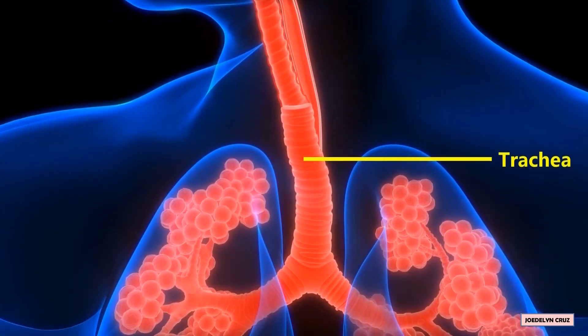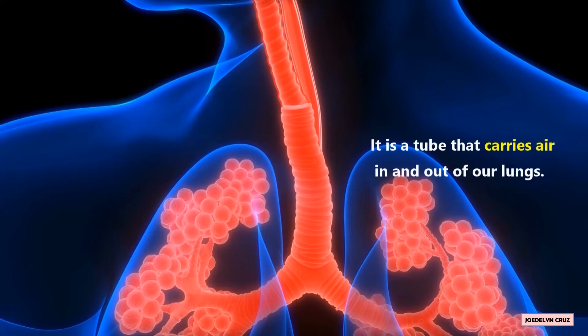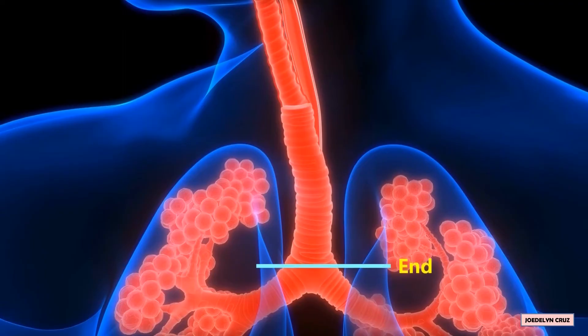The trachea is also referred to as the windpipe. It is a tube that carries air in and out of our lungs. The end of the trachea is split into two tubes called the bronchi.